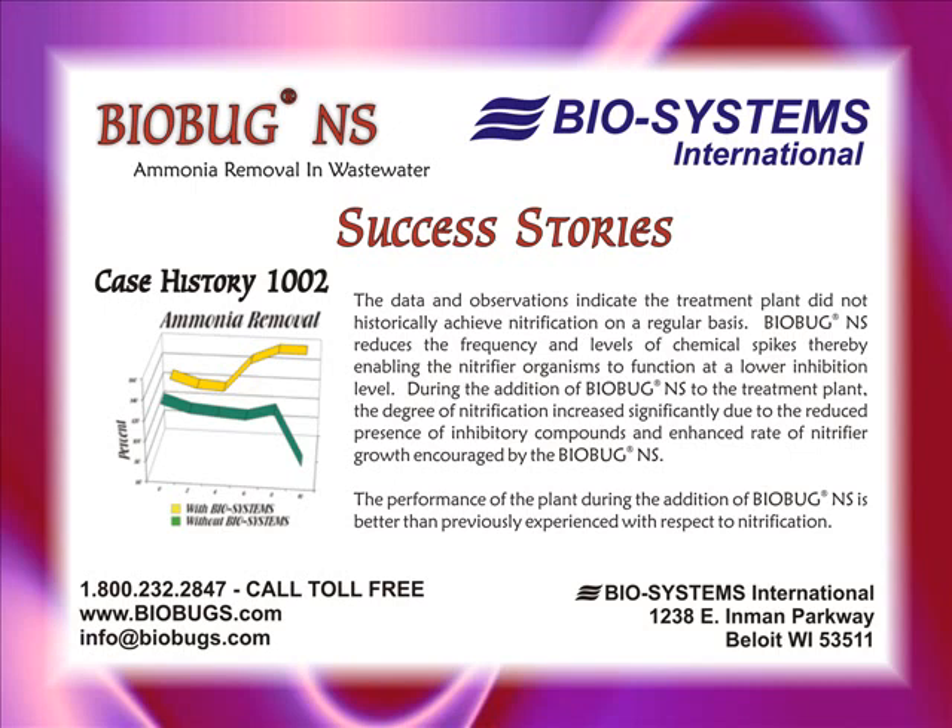During the addition of BioBugNS to the treatment plant, the degree of nitrification increased significantly due to the reduced presence of inhibitory compounds and enhanced rates of nitrifier growth encouraged by the BioBugNS. The performance of the plant during the addition of BioBugNS is better than previously experienced with respect to nitrification.